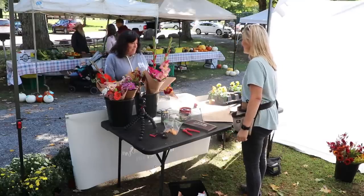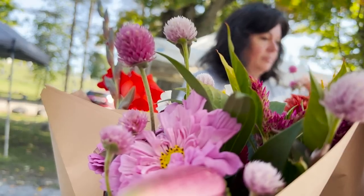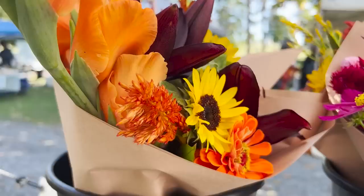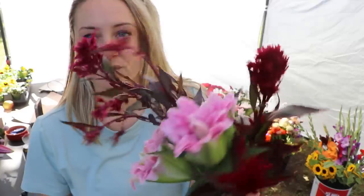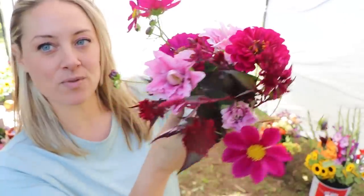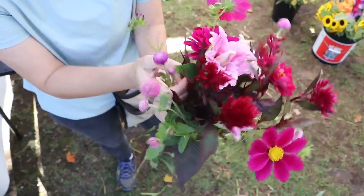Customers stop by — someone needs three bouquets including one for their mom. This is how we bring pink into fall. A bouquet with a white background contrast makes the colors really pop.